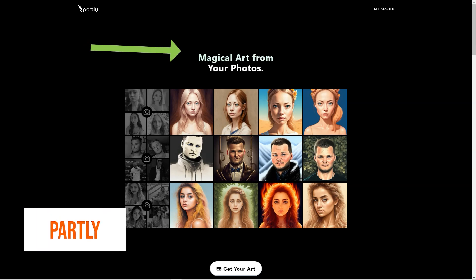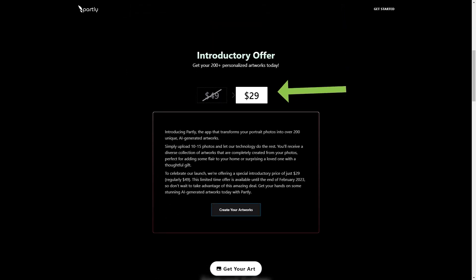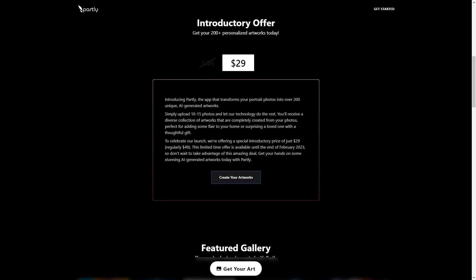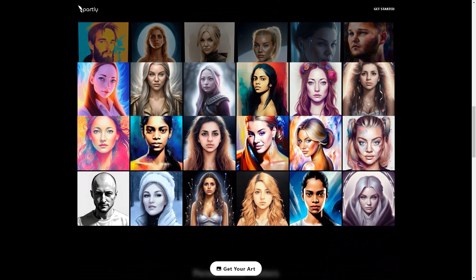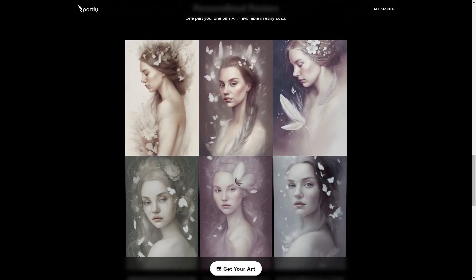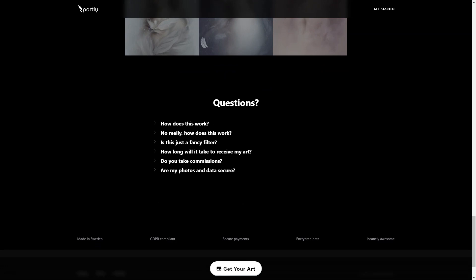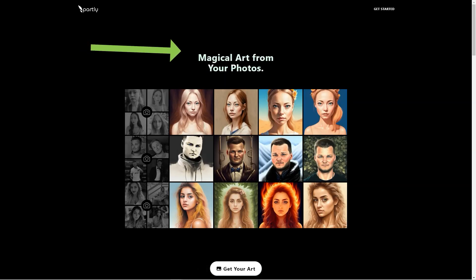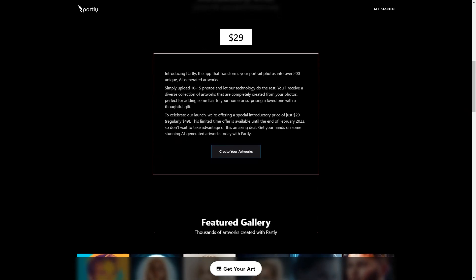Introducing Partly — a magical app that can take boring old portrait photos and turn them into over 200 stunning, unique works of art with the help of artificial intelligence. It's like having a personal assistant at your fingertips, creating custom art just for you. All you need to do is upload 10 to 50 of your favorite photos and Partly will do the rest. It technologically takes your pictures and runs them through a series of machine learning and AI models to create a diverse set of customized art pieces that are unique to you — truly breathtaking and perfect for sprucing up your home or giving as a thoughtful gift.